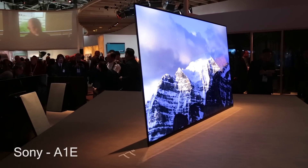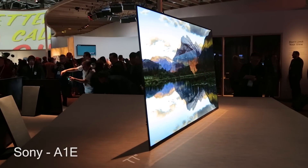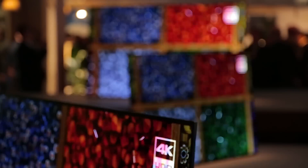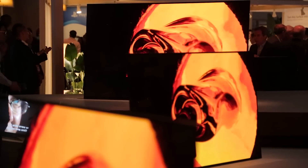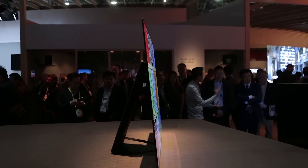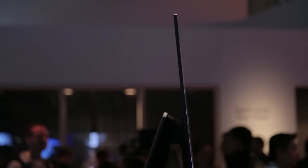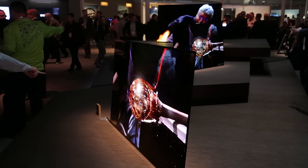LG is no longer the only OLED game in town. The Sony A1E is based on an OLED panel from LG Display, but Sony's not-so-secret sauce includes the X1 Extreme processor — a serious powerhouse with three main functions: a dual database for noise reduction and 4K upscaling, super bit mapping that smooths gradations by reproducing the equivalent of 14 bits from an 8-bit source, and object-based HDR remastering that identifies individual objects in the image.